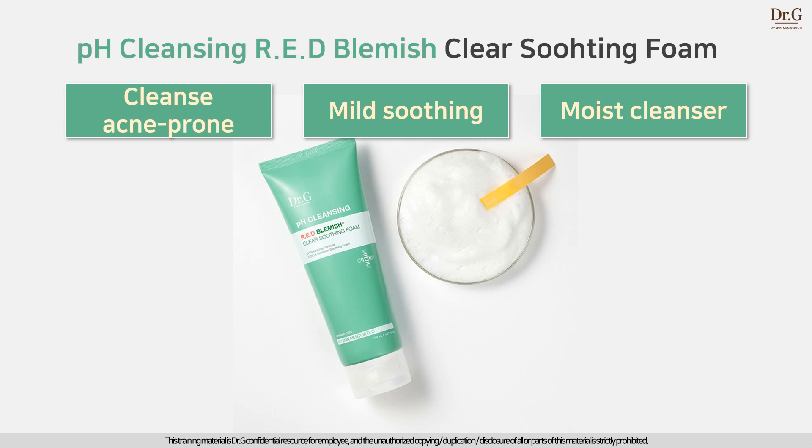If you think this video is helpful, please press like, leave questions or a comment, and we are going to answer anytime. Don't forget to check out our pH Cleansing Range and pH Cleansing Gel Foam's key point video. Thank you for watching. Bye-bye.